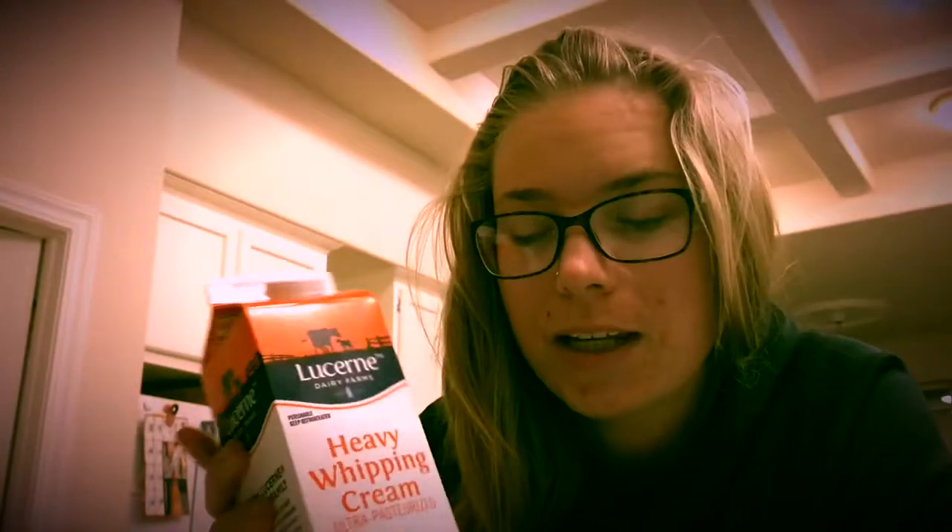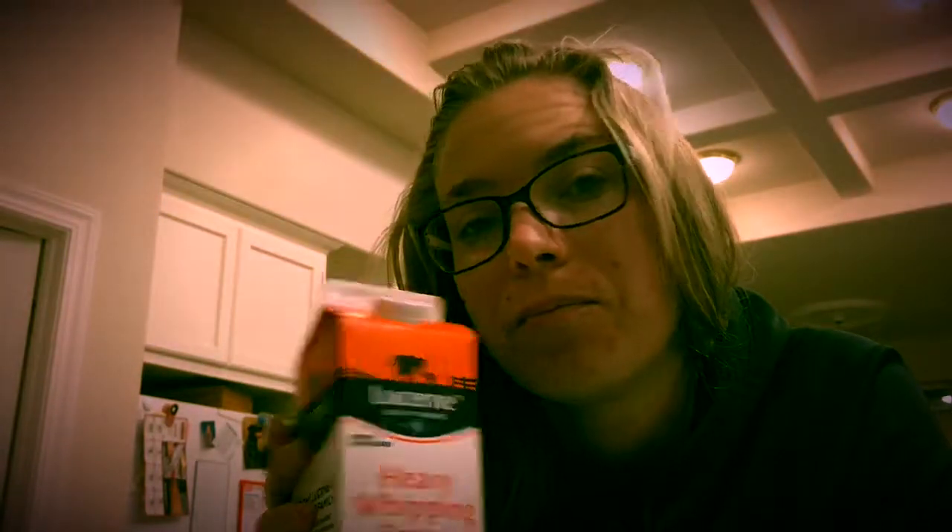It also has sodium, potassium, magnesium, and calcium, which are things that are very important to get in your diet when you're doing Keto. Those things can become deficient very easily, so you want to make sure you get those in. I also put a little heavy whipping cream to make it nice and creamy. I love this stuff — it's like my favorite Keto food.